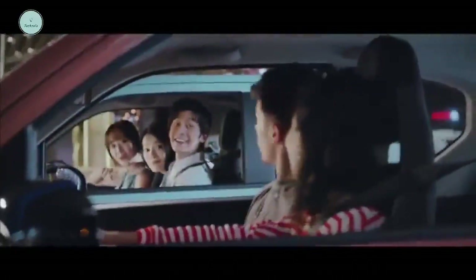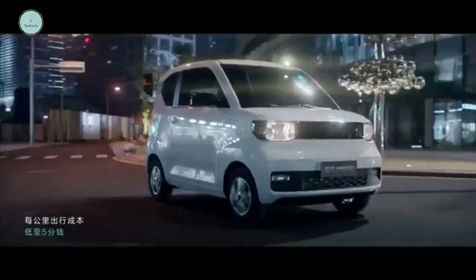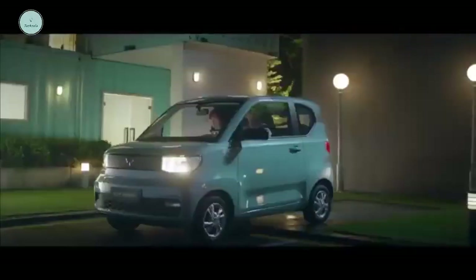The back seats are equipped with two ISOFIX Child Safety Seat Restraint Interfaces to cater to young families.